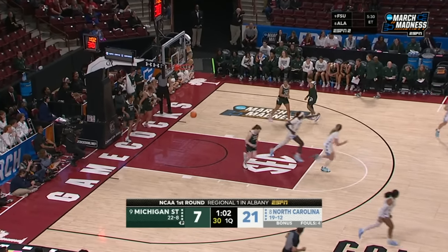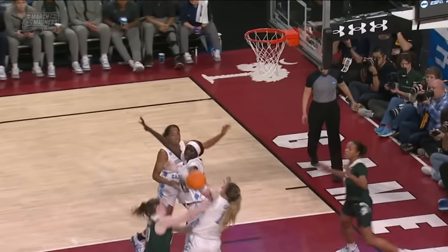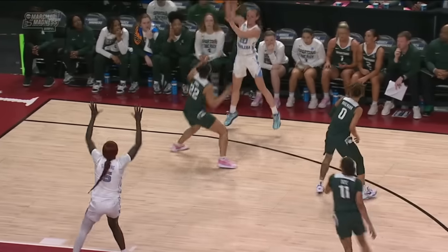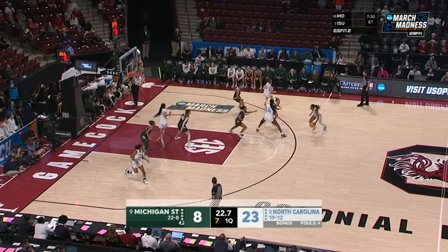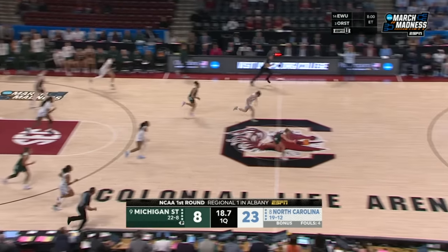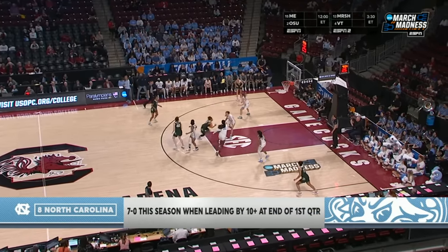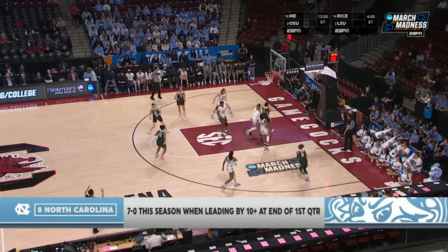The ball movement's so pure — inside to Gochting. Carolina running in transition like a well-oiled machine. Once they get the basketball, you saw Gochting get out of the picture — she's already down the floor. Nobody inside for the 6'3", 6'4" — except for Deja Kelly. She doesn't need rest, she doesn't get rest. Taken away by Halleck. North Carolina, 7-0 in the tournament, leading by double figures at the end of the first quarter. They are up 13.